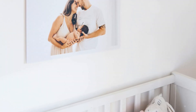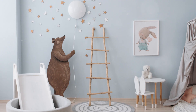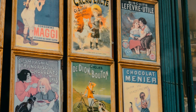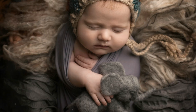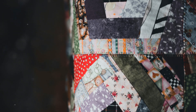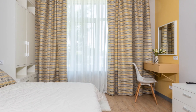Now comes the fun part — adding those personal touches that make the nursery uniquely yours. Start with wall decor: framed prints, family photos, or even a DIY art project. In one nursery, we created a gallery wall of vintage children's book covers. Textiles are another great way to add warmth and texture to the space — soft rugs, cozy blankets, and plush stuffed animals all contribute to that snuggly nursery feel. Don't be afraid to mix patterns and textures; a striped rug with polka-dot curtains can look charming if they share a color palette.